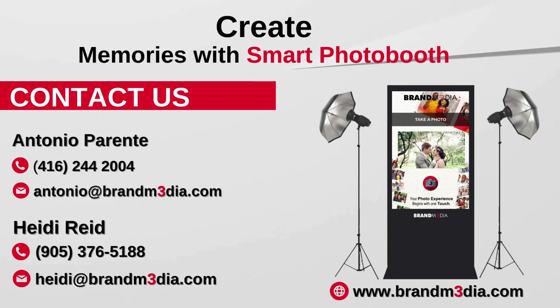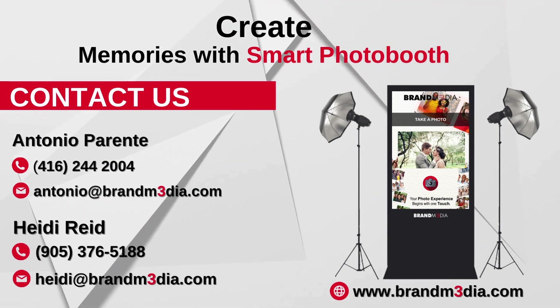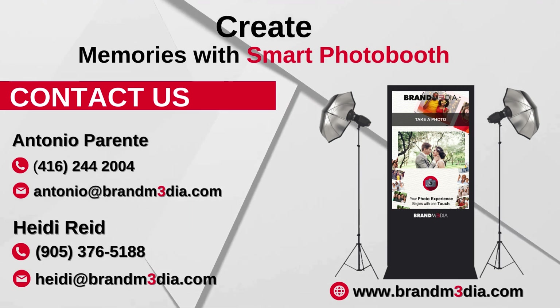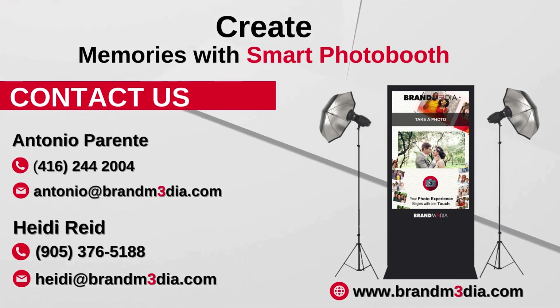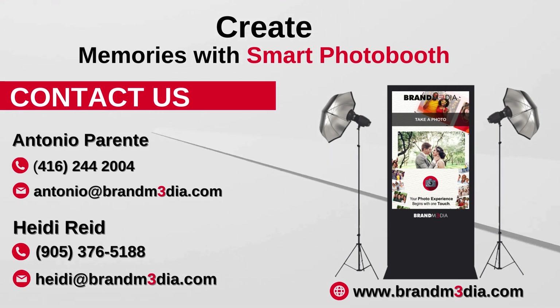Antonio Parente: 416-244-2004, antonio@brandmedia.com. Heidi Reid: 905-376-5188, heidi@brandmedia.com. www.brandmedia.com.